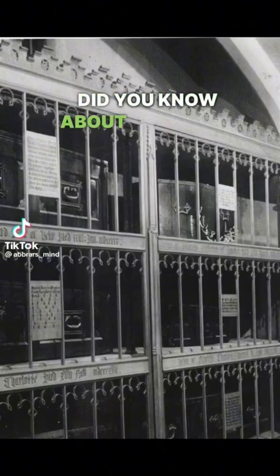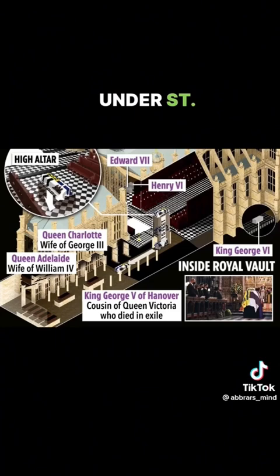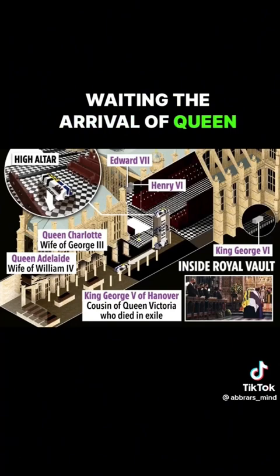Did you know about the Royal Vault inside Windsor Castle? Under St. George's Chapel lies the Royal Vault, where Prince Philip lays awaiting the arrival of Queen Elizabeth since his death in 2021.